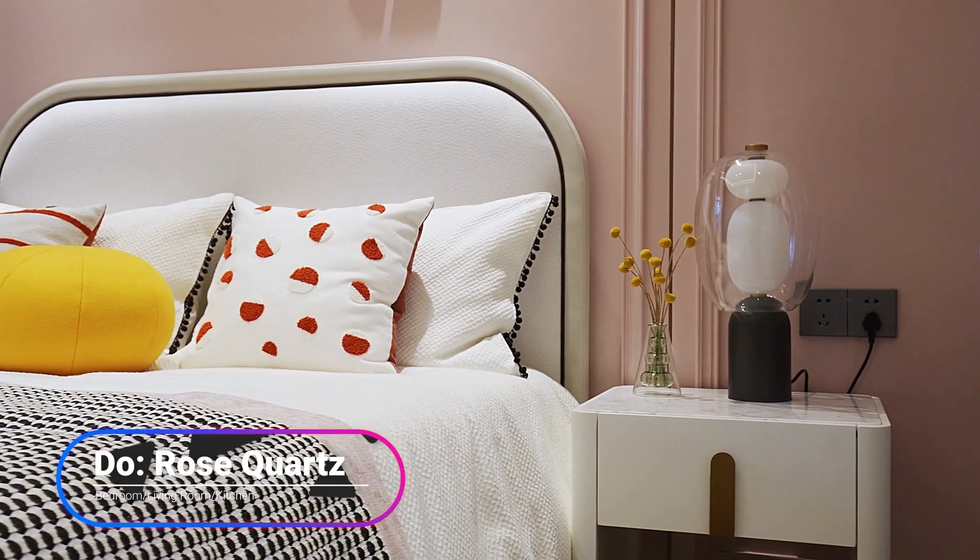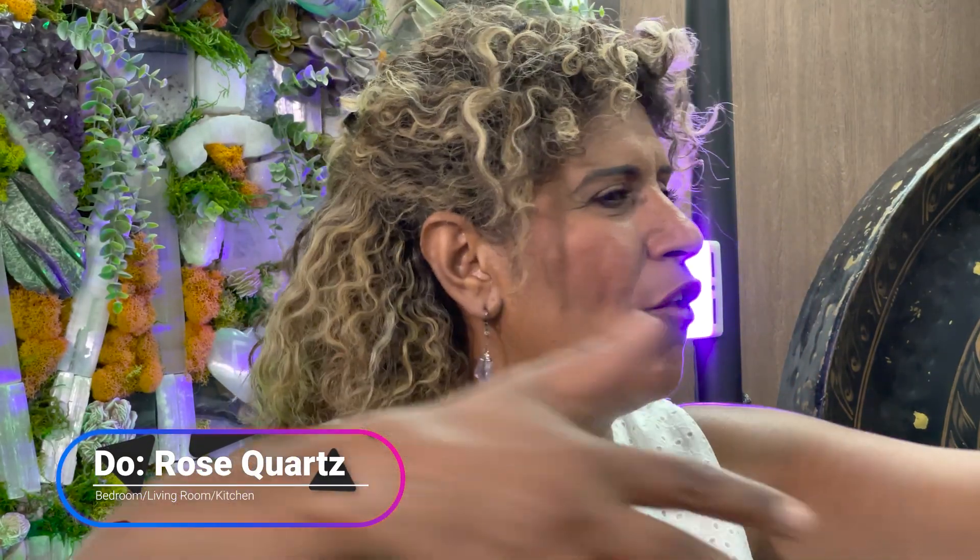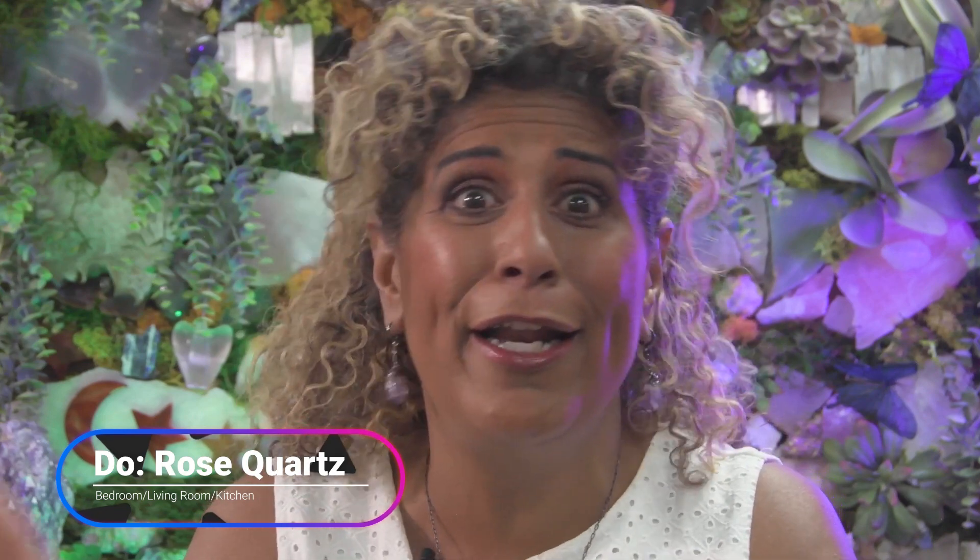Where would I put rose quartz? In your bedroom to rejuvenate you, keep you calm, ready to go to sleep, and bring in self-love throughout the night. In the family room because you want to bring in all that gorgeous love energy for your family. In the living room for those that come in that you want to induce a love energy to. And of course in the kitchen, because that's where we all gather and enjoy conversation and have fun together.